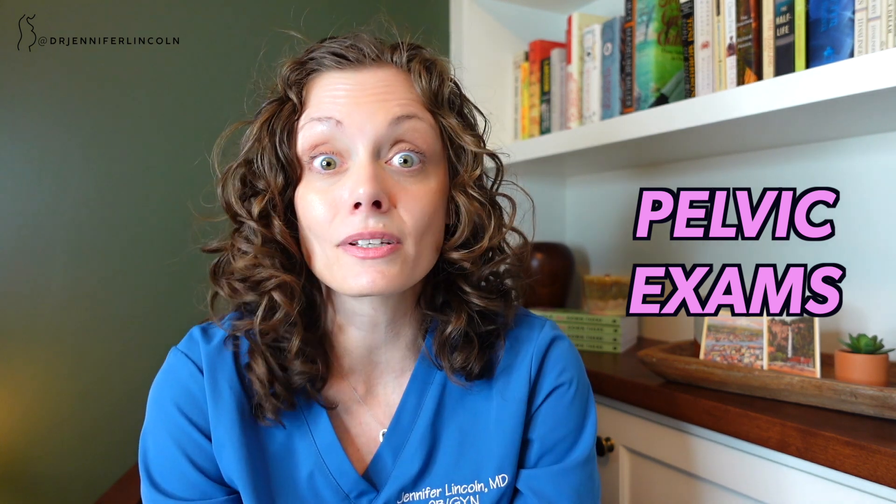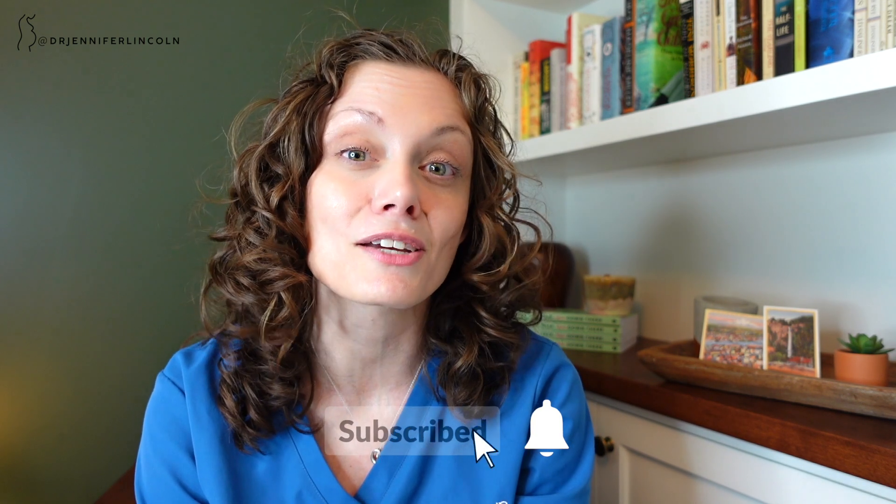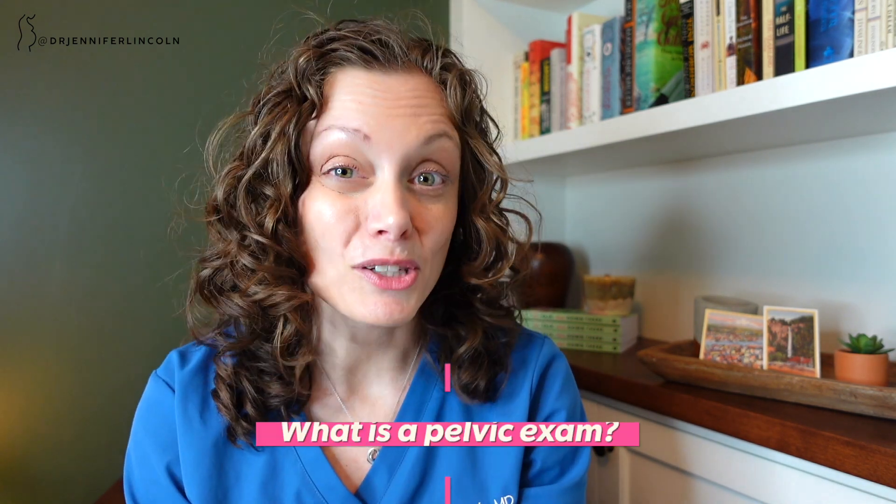Today I'm talking about pelvic exams: why you might need one, why you might not need one, and I'm going to show you what one is like on a model so you can understand what's happening when you come to see us, because so many of us have no idea what's happening down there. If you're new here, go ahead and subscribe and turn on the notifications so you never miss an upload.